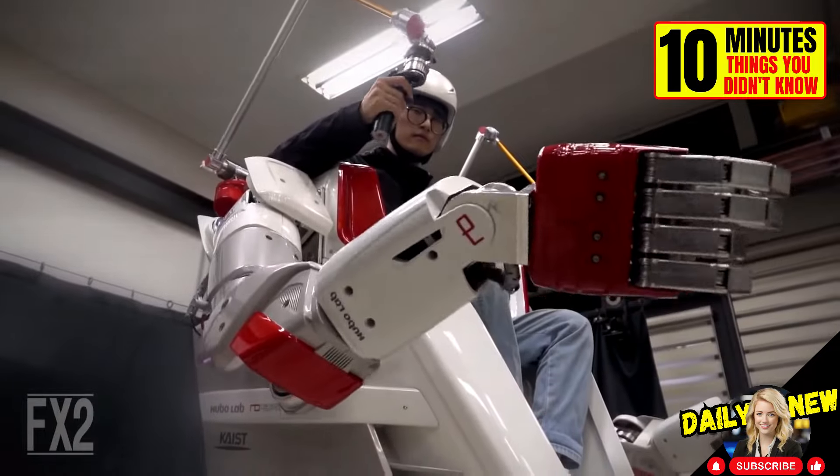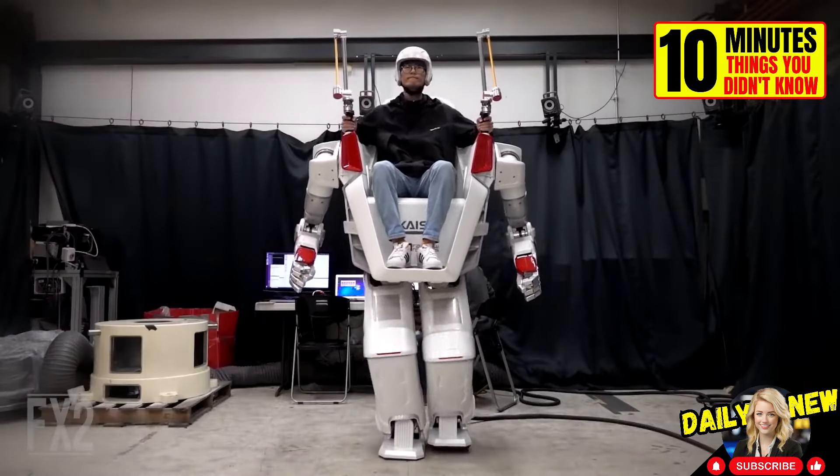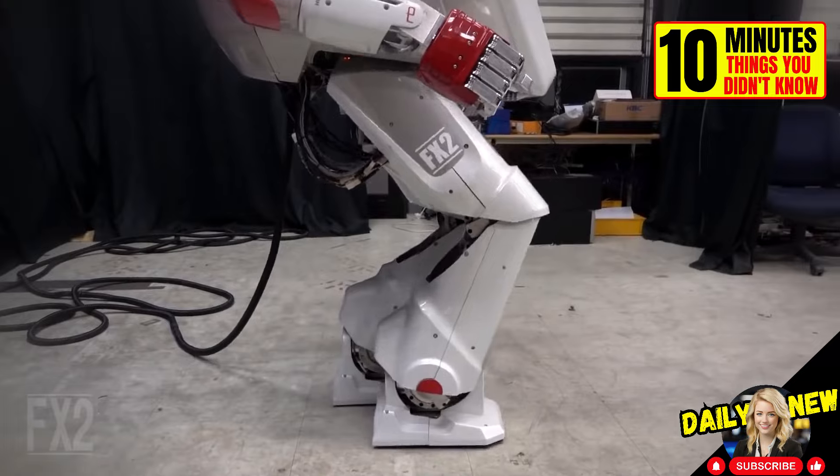This is the FX2, a bipedal robot designed to enhance humans. It can walk and grab things.